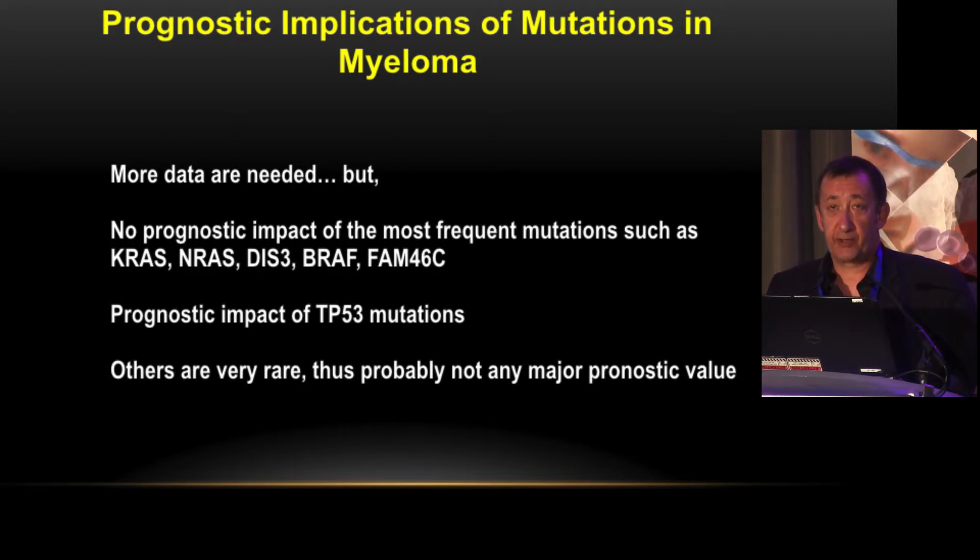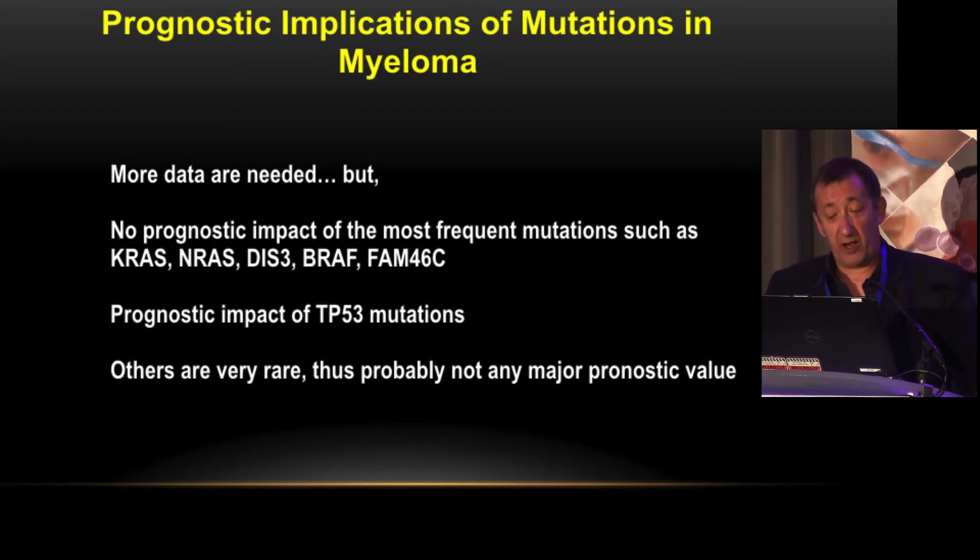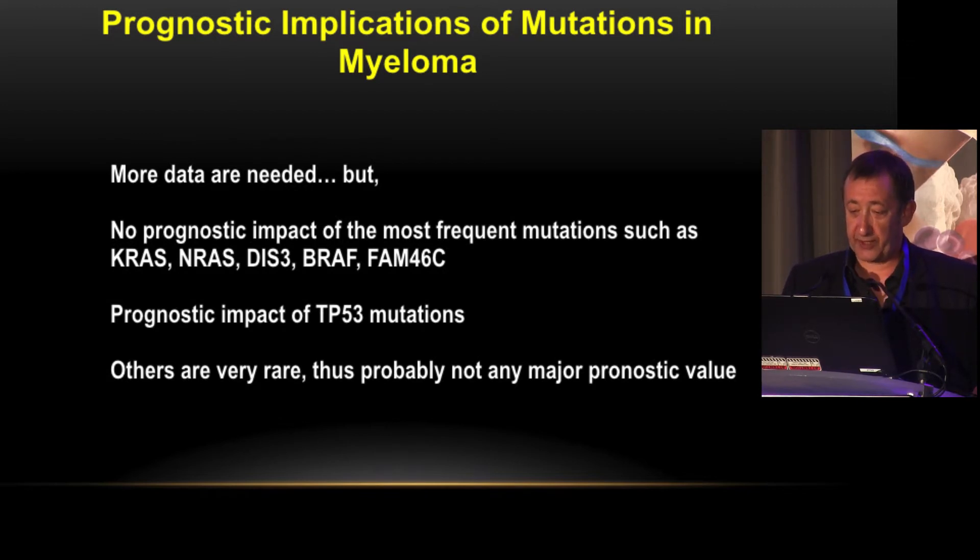The prognostic implication of mutations is not straightforward. Despite much data, we don't see any prognostic impact from the most frequent mutations such as RAS, DIS3, BRAF, or FAM46C. The only important mutation is TP53 — patients with a TP53 mutation but no deletion probably have the same poor prognosis as patients with 17p deletion. For all other mutations, we will likely need thousands of patients to identify associations with good or poor prognosis.